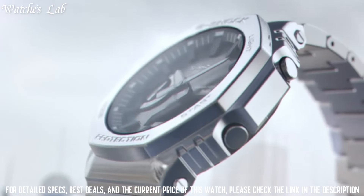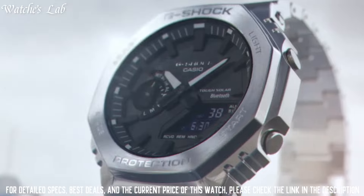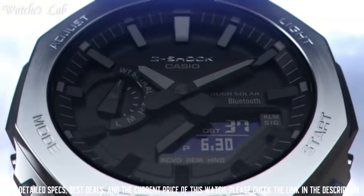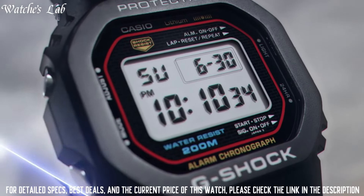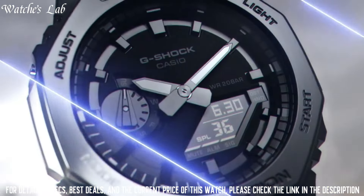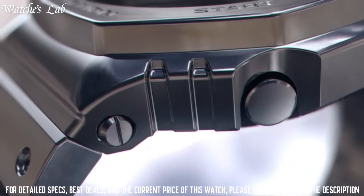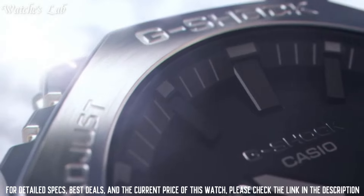The following features are equipped: glowing hands, glowing markers, world time, countdown timer, backlight, perpetual calendar, chronograph, alarm, date, day, and month. It is equipped with Japanese Quartz Movement and 5611 caliber.